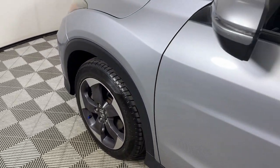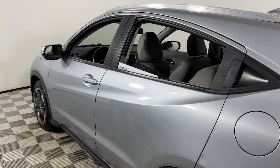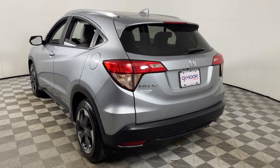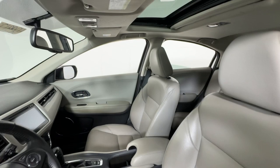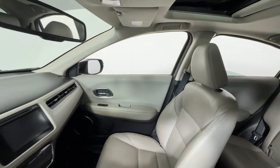Look no further than the 2018 Honda HR-V. This vehicle is an outstanding buy with fewer than 90,000 miles on the odometer. Presenting the Honda HR-V — the small SUV that thinks big and bold when it comes to safety.